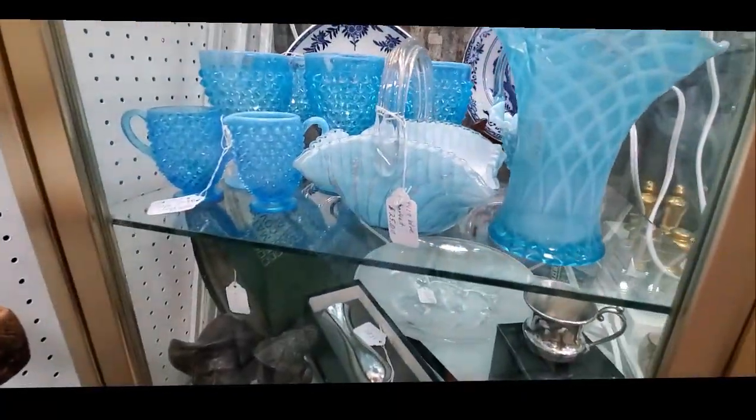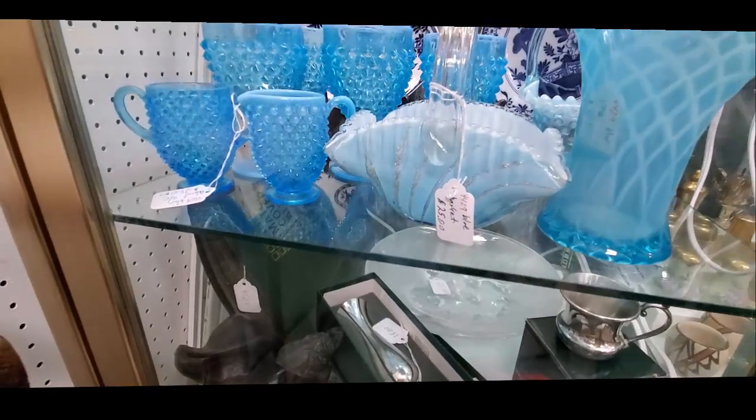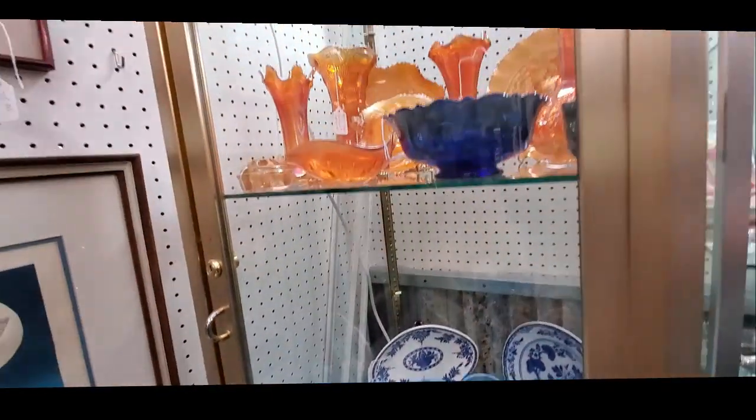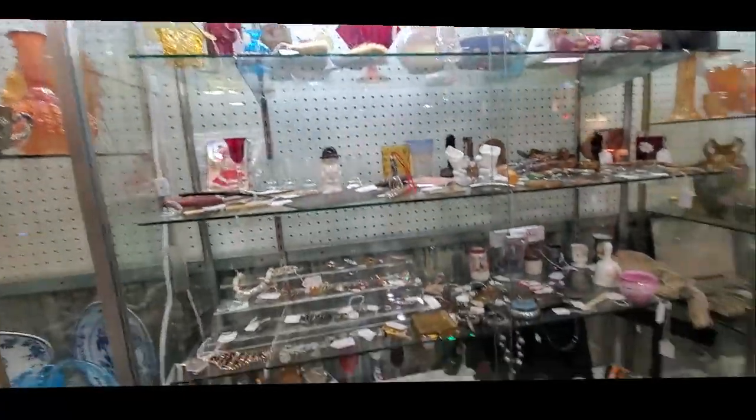I gotta say, I'm kind of bummed when I spot some really pretty blue opalescent that I want, and it's at retail, and I cannot justify buying myself anything right now. I can want, though.